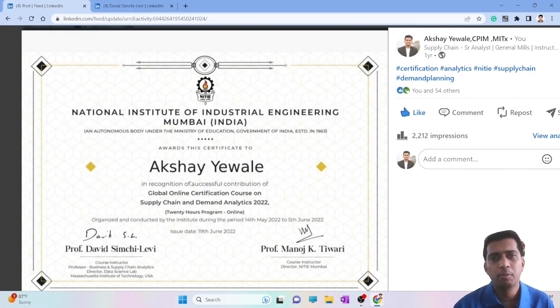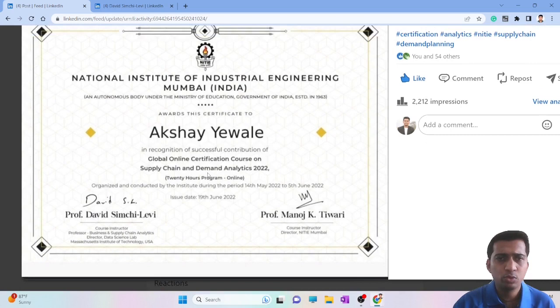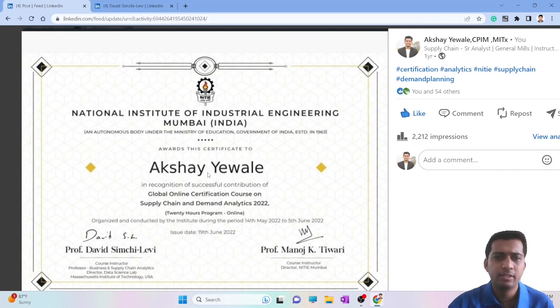I would suggest going for the MITx supply chain analytics course instead. In terms of popularity, this NITIE certification is not very popular yet — they've only been running it for about two years, and it's conducted at different times of the year. There is also a standalone demand analytics version by the same professor. The difficulty level is not high — the only criteria to pass is attendance and attempting the quizzes.